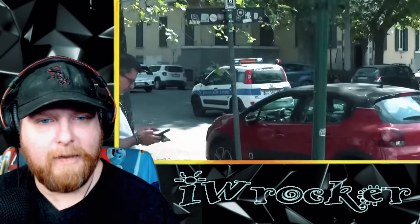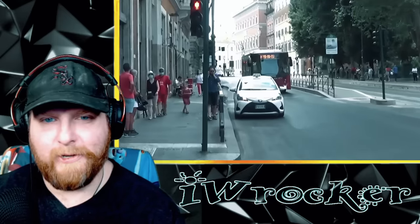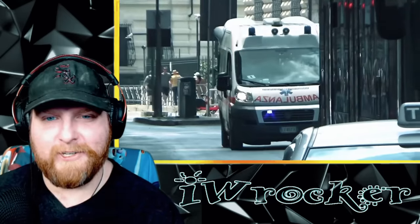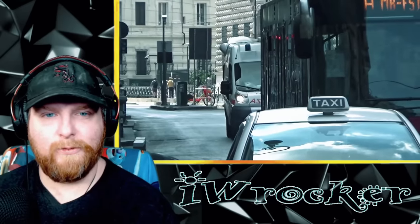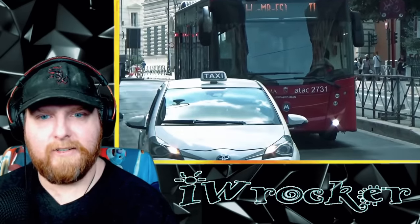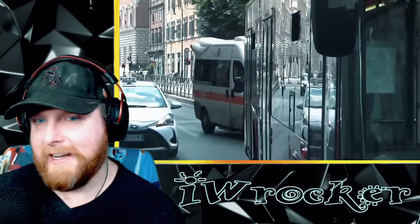Wow — Polizia Roma Capitale, maybe. Forgive me if I'm saying that wrong; I don't know any Italian. Interesting car. Oh, he's got to sneak by this bus — or no, he's going to go around. No, he can't. That bus has got to move.